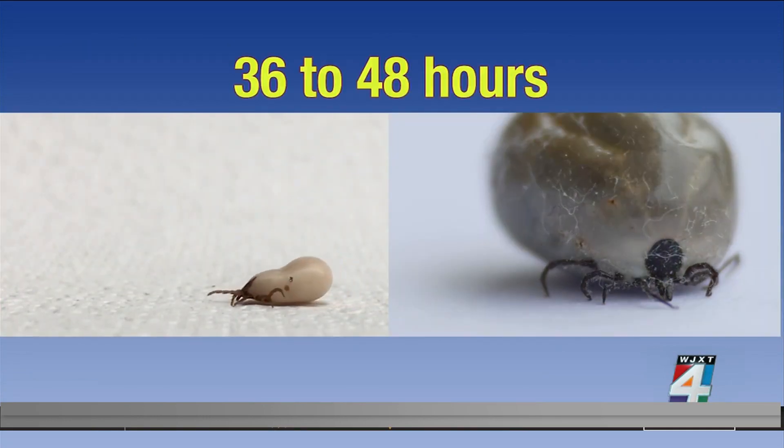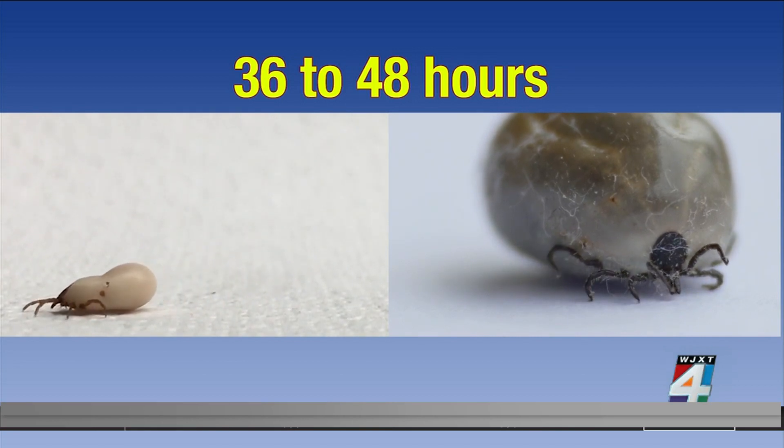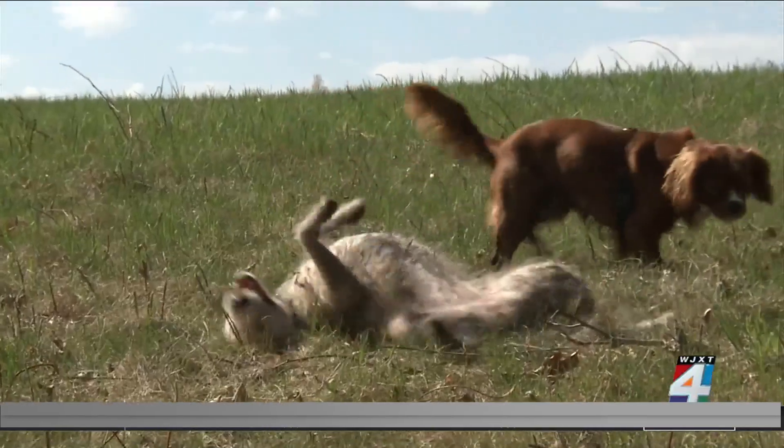The CDC estimates 476,000 Americans are treated for Lyme disease every year. A tick must be attached for 36 to 48 hours before the Lyme disease bacterium can be transmitted. A tick's saliva can actually carry at least 18 tick-borne pathogens.